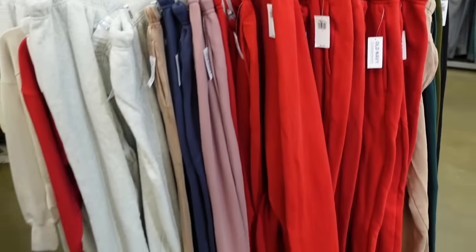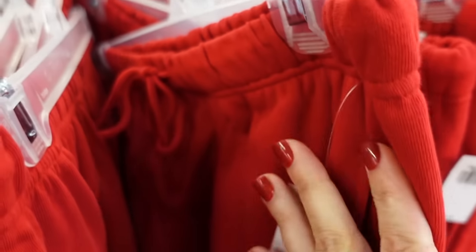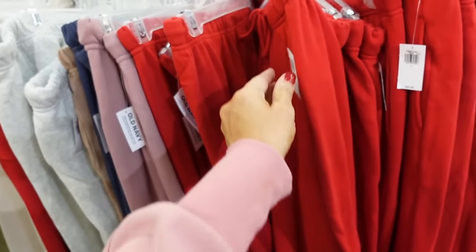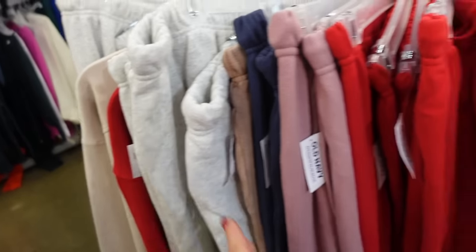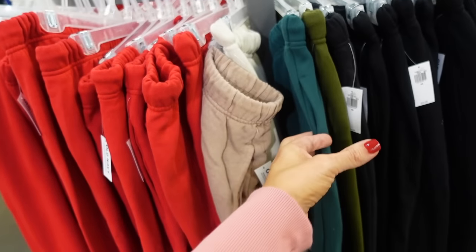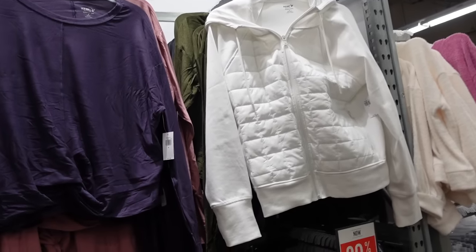To match back they have these sweatpants — elastic waistband, same soft fleece, side pocket, true jogger bottom. Regularly $34.99. They come in those same colors plus additional colors: gray, beige, black, and teal. They're 30% off.